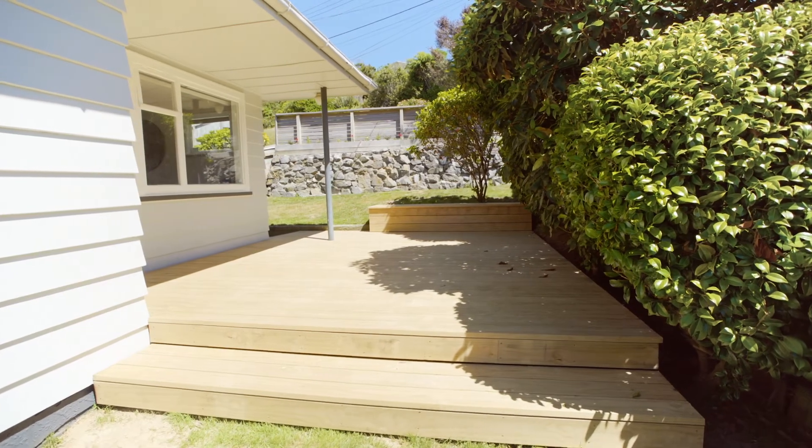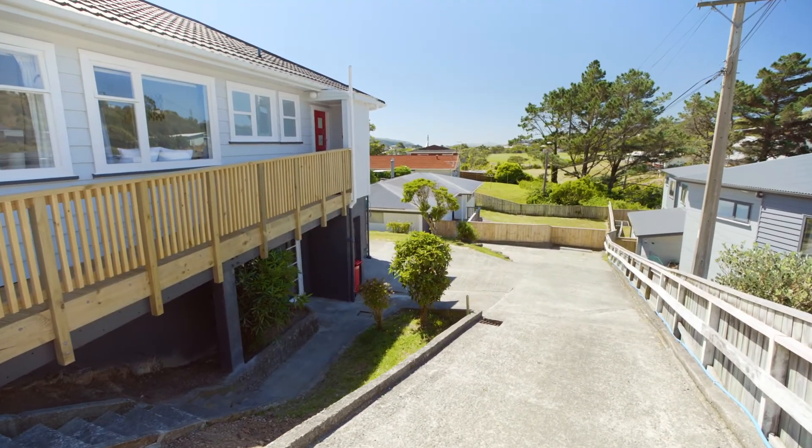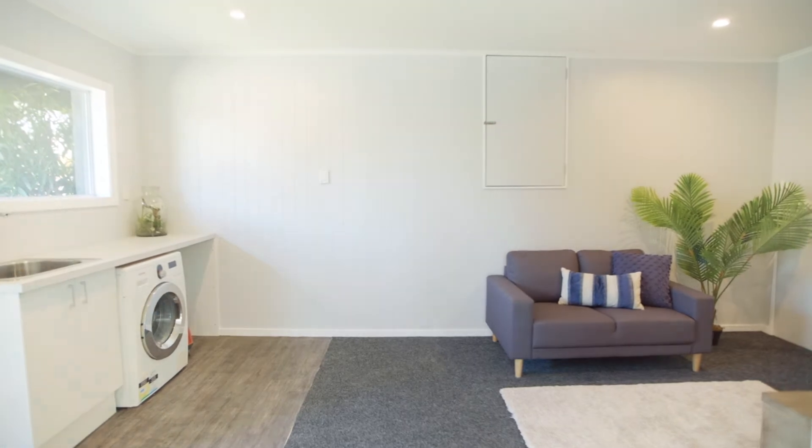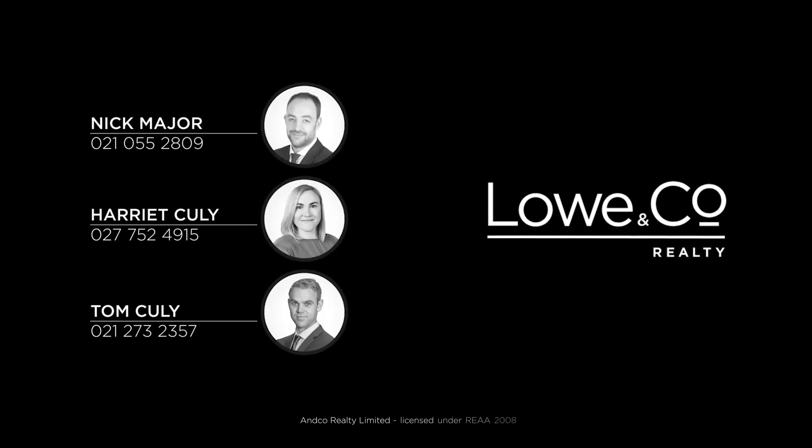Chase the sun from a perfectly positioned deck, drive on to a tandem internal access garage with laundry and spacious versatile area for the whole family to enjoy. Call for a private inspection or we'll see you at the open home.